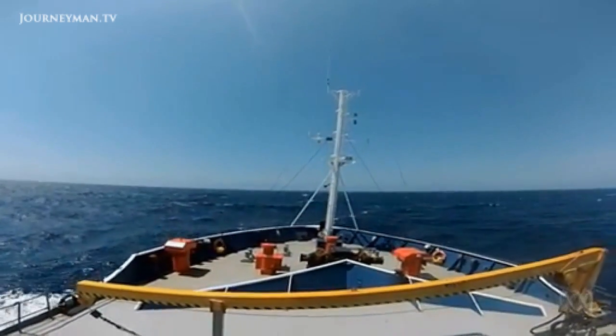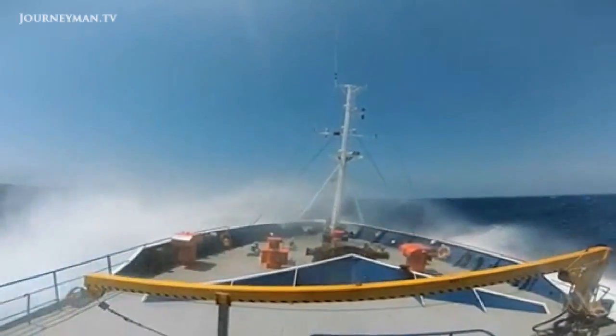But this is a converted trawler, not a luxury liner. It rolls like a pig — rolls terribly. Though for pitching, it's pretty good. If you've got a big swell on the beam, yes, it rolls badly — enough to roll you out of your bunk at times.